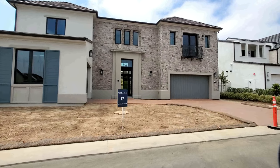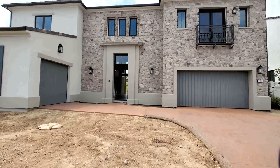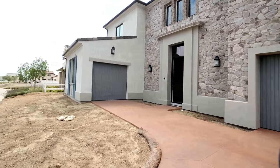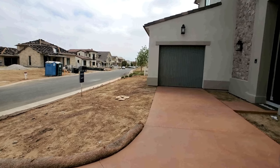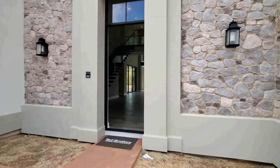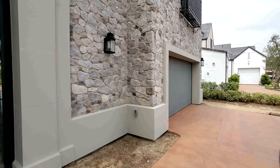All right guys, this baby right here is on sale at $3,999,999. As you can see, landscaping is something you're going to do yourself. One garage door here, another one here — it's a three-car garage.